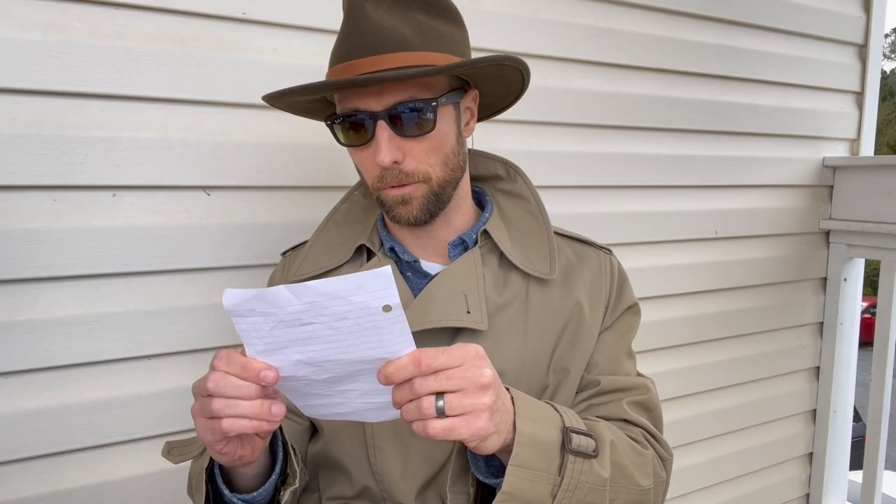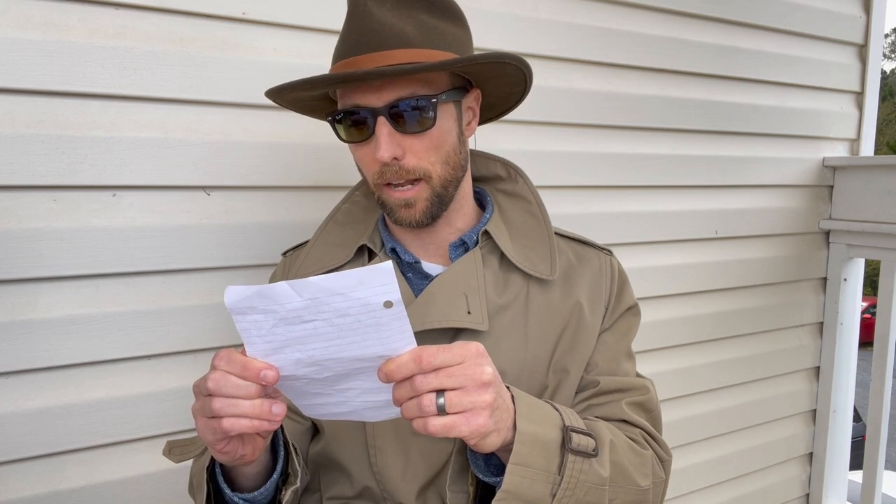Your mission, should you choose to accept it — and I highly suggest you do given the boat you just purchased — is to infiltrate the Atlanta Brick Co., document evidence of these hauls, and report back. Got it. I and this message will self-destruct in 3 seconds.